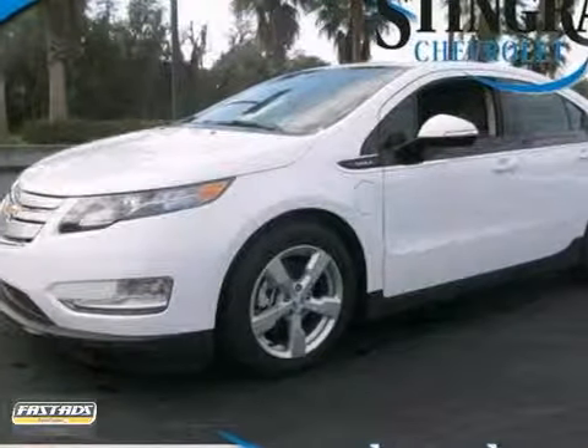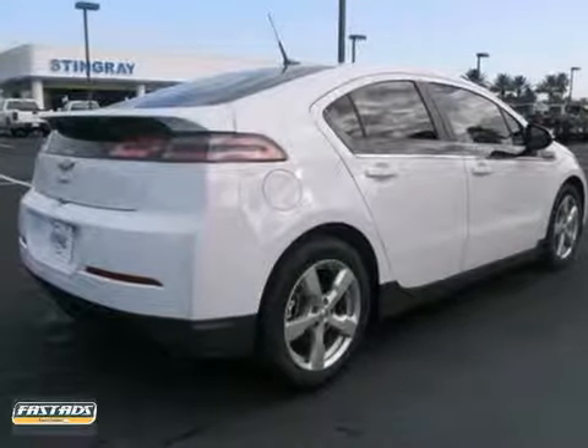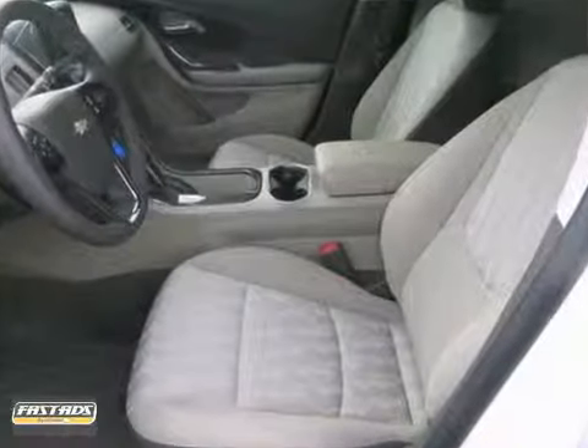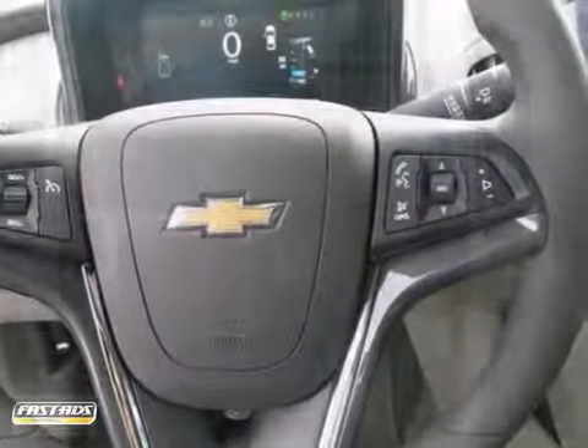You can protect our environment by driving on the cutting edge with this 2013 Chevrolet Volt. You'll get great gas mileage, and the features will impress you as well. It offers alloy wheels, a CD player, and info center. It also has tinted glass and the rear spoiler.